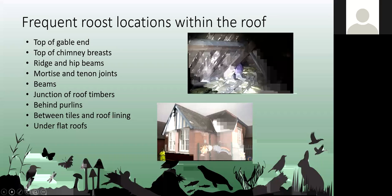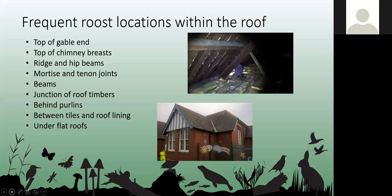More often than not, bats tend to use the roofs of buildings to roost. We have to inspect these as well, which involves a lot of crawling around loft spaces and watching roofs to see if bats fly out. There are various areas on a roof they can use: top of the gable end, top of chimney breasts, ridge and hip beams. They only need the tiniest gap — even between a tile and roof lining — to crawl under and roost.